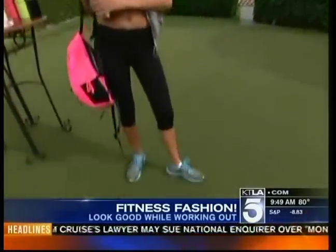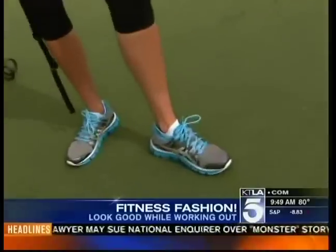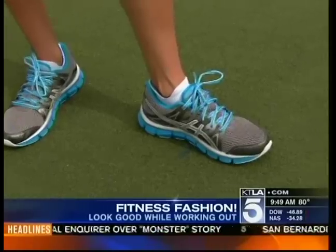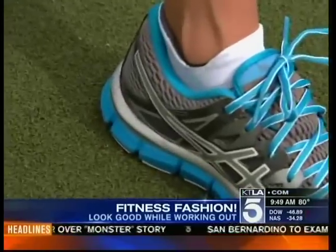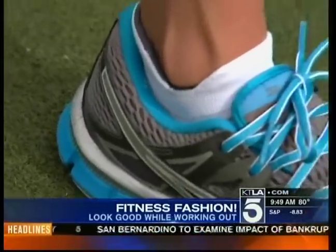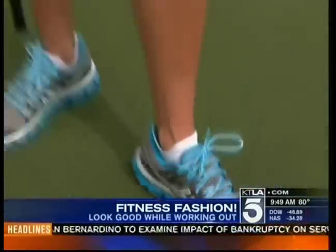She's also wearing the ASICS Gel Blur 33 2.0s — they are phenomenal. What I love is the back has a double cushion, almost like a little foam bed in the back. So when you put it on, it actually fits to your own foot size. Great for runners with the heels. And it has a lot of mid support in the center, which I love.